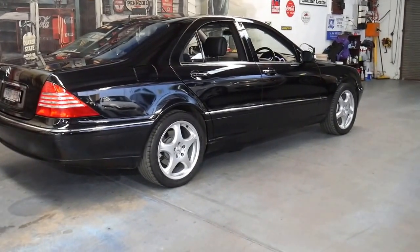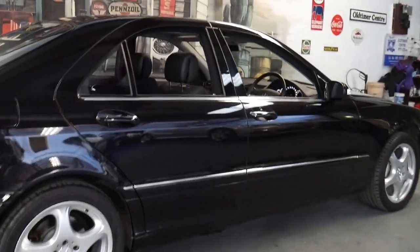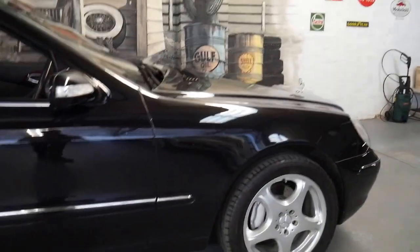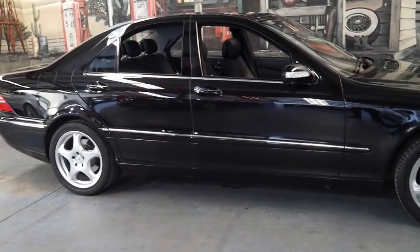It's a 2005, it's a W220 — the very last of the 220 series which came out in 1999 and ran all the way up until 2005, when it was replaced by the W221 series. So it's the last of the 220 series.